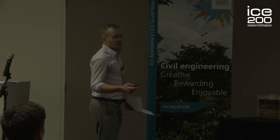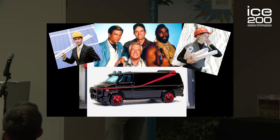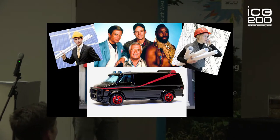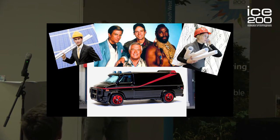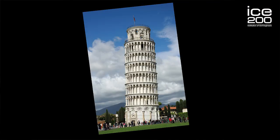It had become a danger to the public and the tower was closed, and an elite team of 14 engineers was assembled to save the tower. When the tower was built over 800 years ago, it was originally built straight and it gradually developed its lean over time, and no one knew how or why.